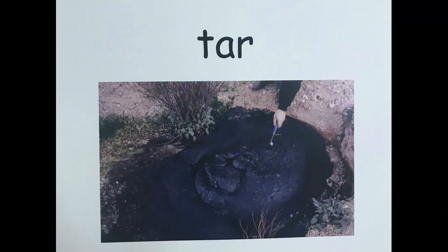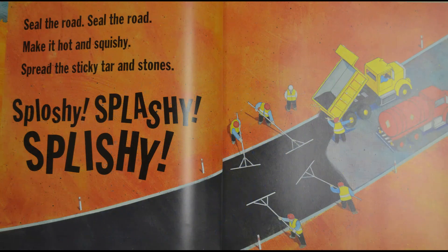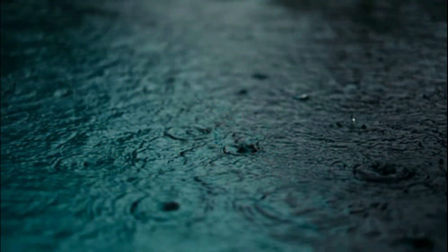Let's take this word together — tar. Tar is a thick dark sticky liquid used to make roads. On this page of our book we hear the word tar where it says 'spread the sticky tar and stones.' The tar is what helps to make the pavement. We could use the word tar another way — we could say 'this road was just tarred.'